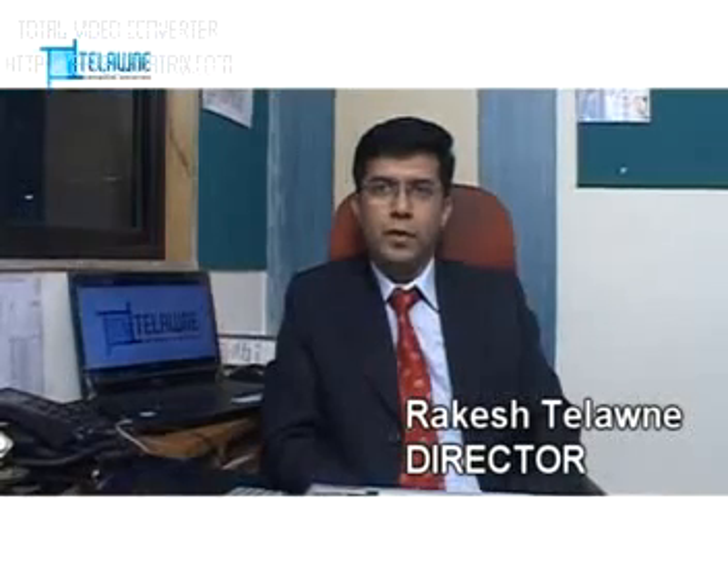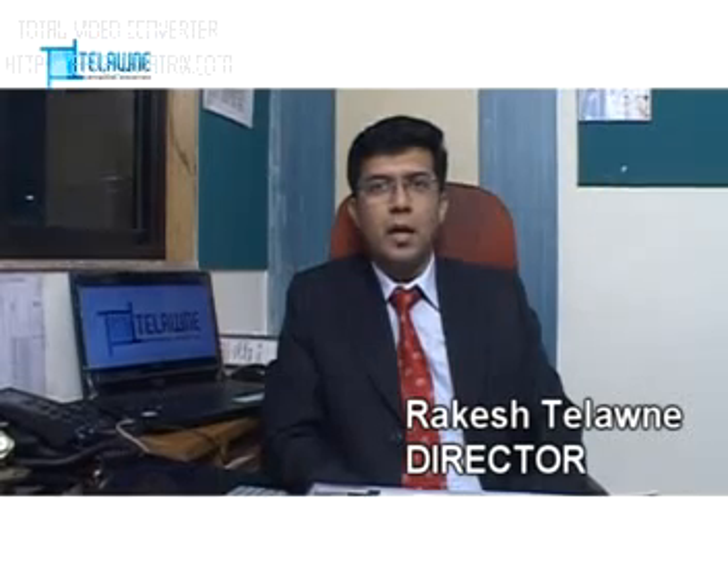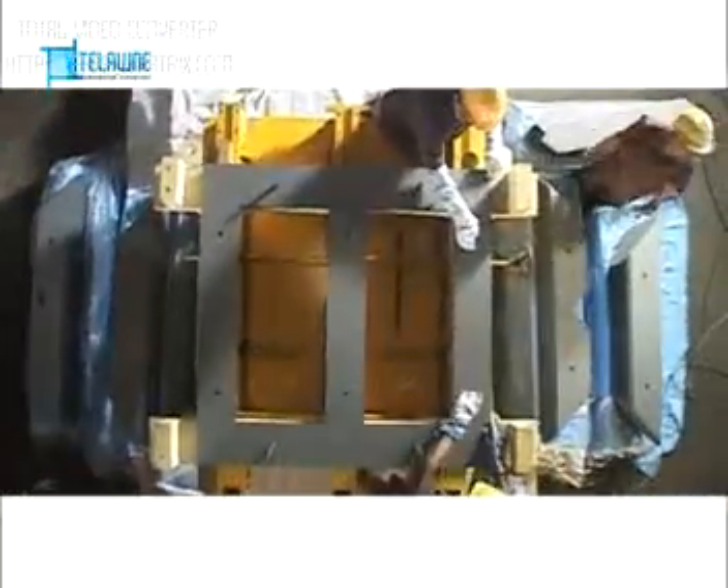We are set up with a professional team of engineers and technocrats, able and well-equipped with expertise in their profile. Let's have a look at the process at Telonai.